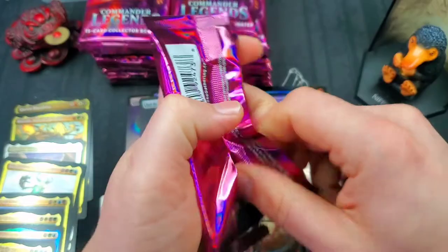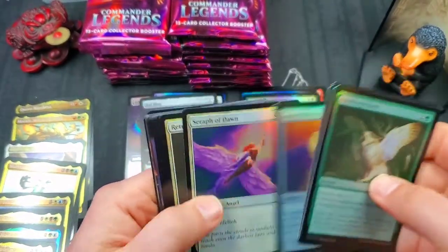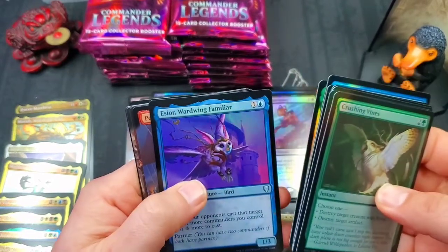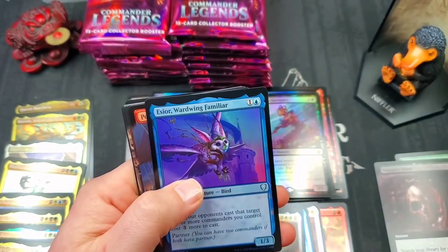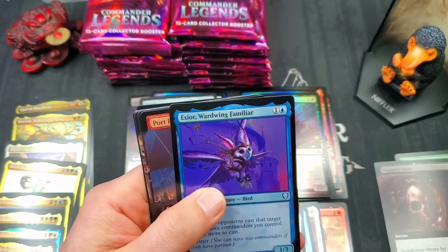Tutors — you can't ever have enough of them in Commander. Every single kind of tutor you can have, you want it in your deck. I did hear that there is a sect of people out there who ban tutors from their playgroups, which is kind of weird.